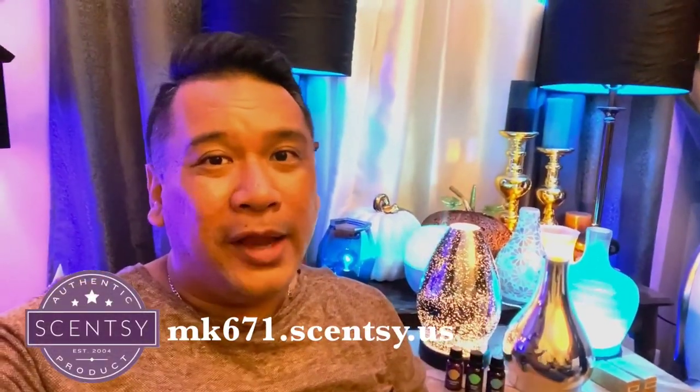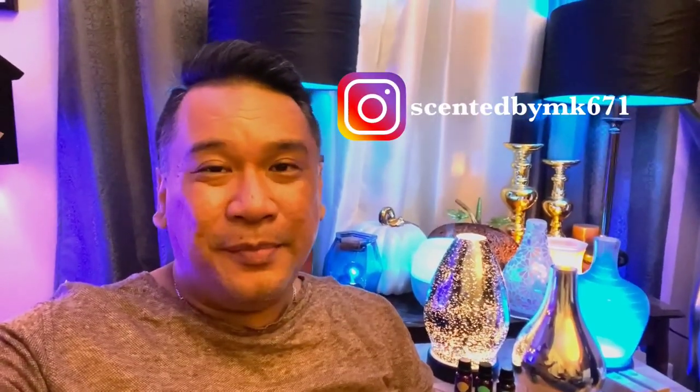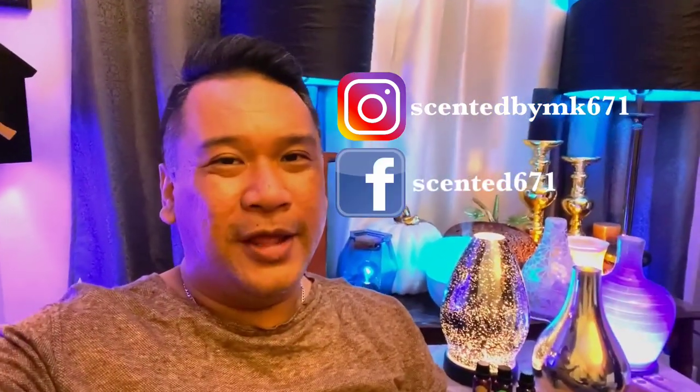Before we go into the product review, I just wanted to plug my site, my Scentsy personal website where you can shop for these items and everything else Scentsy online. It's mk671.scentsy.us. Also please follow me on social media — I'm on Instagram as Scented by MK671 and on Facebook as Merely Scented 671.